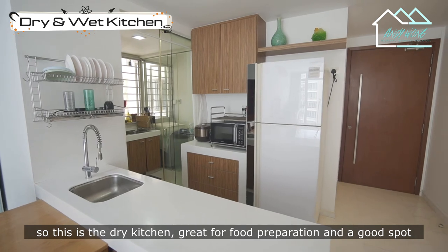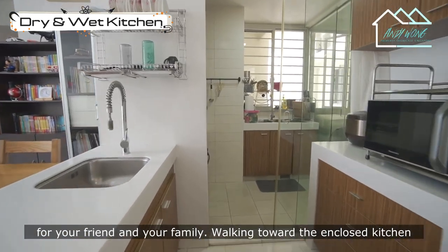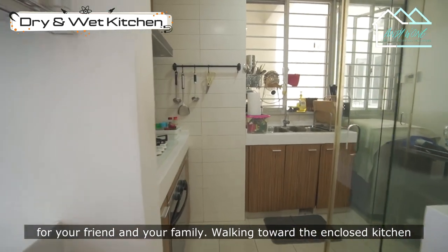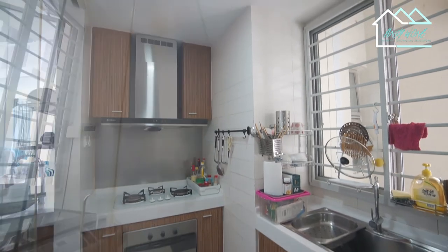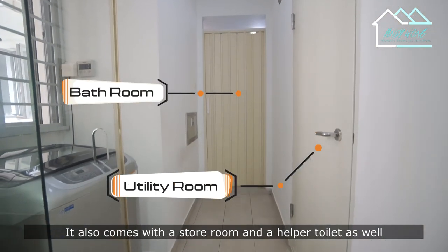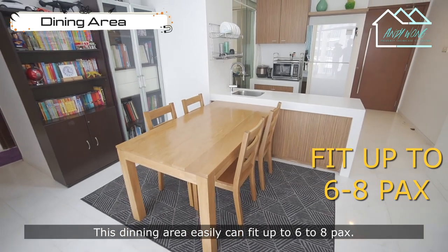This is the dry kitchen — great for food preparation and a good spot for your friends and family. Walking towards the enclosed kitchen, it is tastefully designed with a streamlined wall of top and bottom cabinets. It also comes with a storeroom and a helper's toilet. This dining area can easily fit 6 to 8 people.